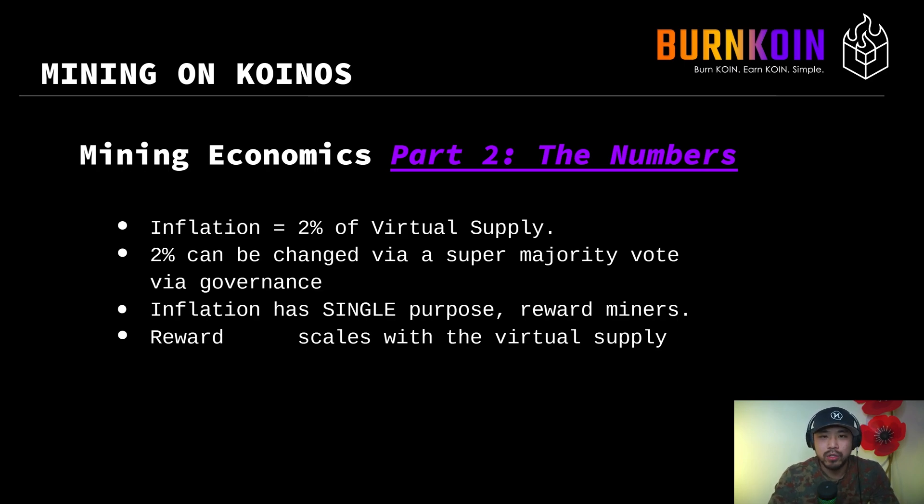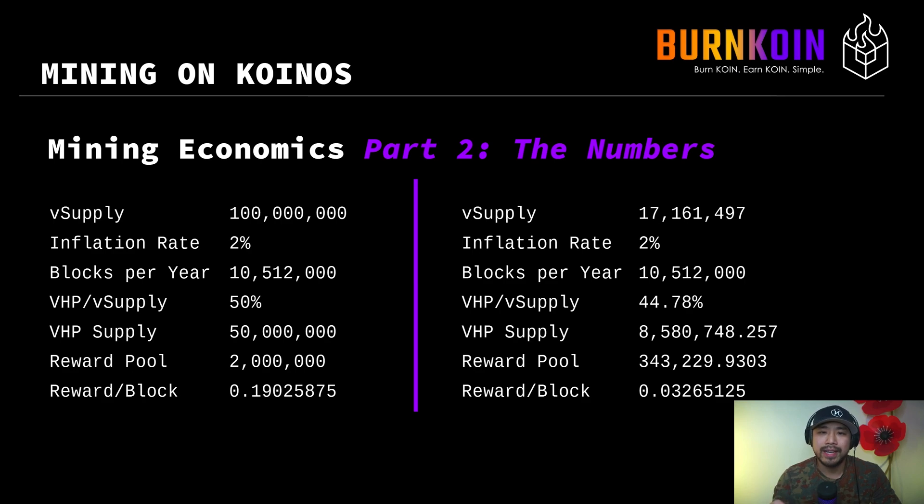Inflation has a single purpose on Koinos: it is solely to reward miners with newly minted coin. The reward scales with the virtual supply, so if the virtual supply increases, then the reward increases as well because it's 2% of the virtual supply. Let's take a look at a very simple example of these numbers — there are more complex examples later on this slide.